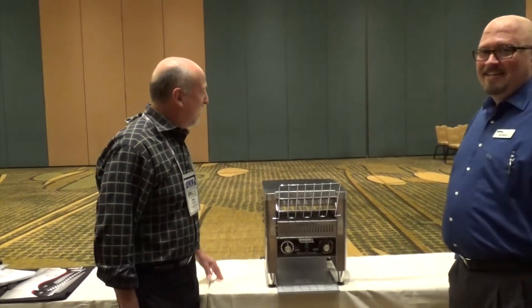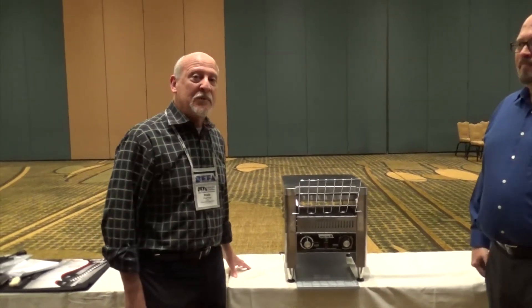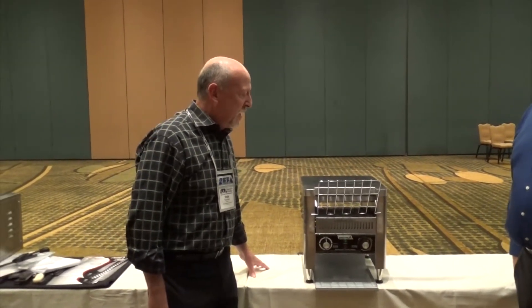Sure. This is our ECT500 — this is a conveyor toaster with a 500 slice capacity per hour. It operates on 208-240 current and has some very nice features.